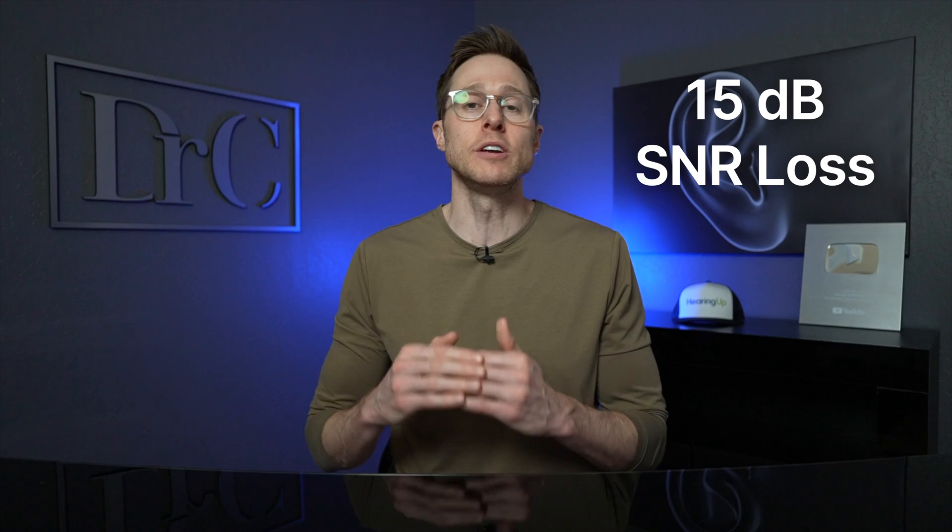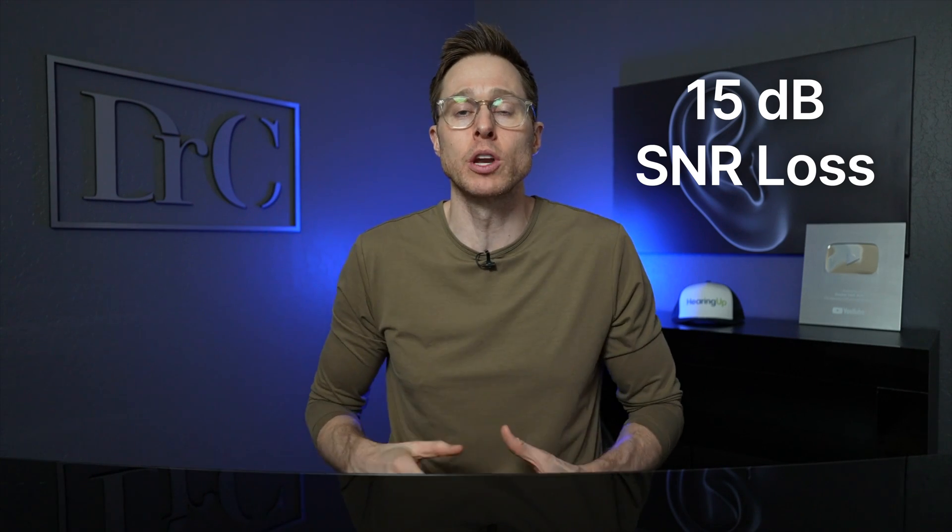If you really want to know how many decibels of signal-to-noise ratio improvement you need to hear speech in background noise, you can have a test performed by your audiologist called a speech-in-noise test. One I like to use in my clinic is called the QuickSIN, which tells us how many decibels of signal-to-noise ratio you need in a background noise situation. The higher you score in decibels, the more likely you'll need a remote microphone. For instance, a score of 15 decibels means you need 15 decibels of speech-to-noise separation before you can understand 50% of what someone is telling you — making a remote microphone the perfect addition to your hearing aids.